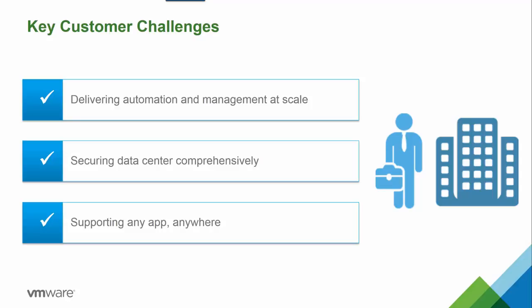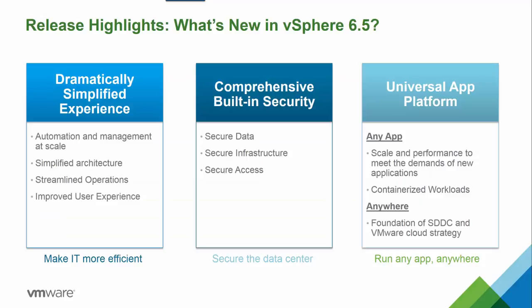Those foundational requirements include a simplified user experience using automation and management at scale, a comprehensive built-in security by securing data, the infrastructure, as well as securing access, and then also a universal app platform which allows you to run any app from anywhere. To simplify what's new in vSphere 6.5, we can break the advancements down into three primary categories: dramatically simplified experience, comprehensive built-in security, and a universal application platform.